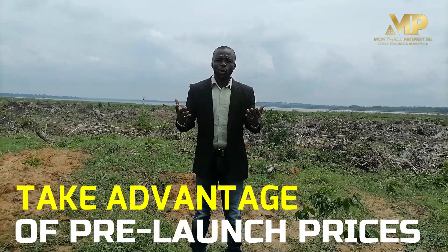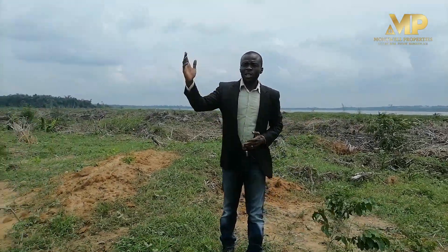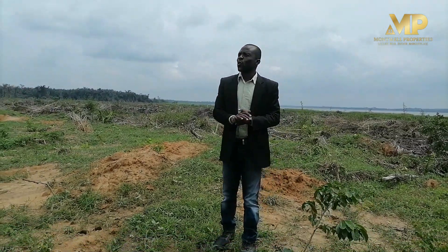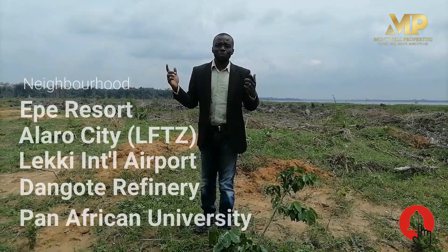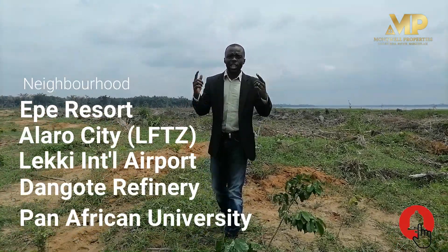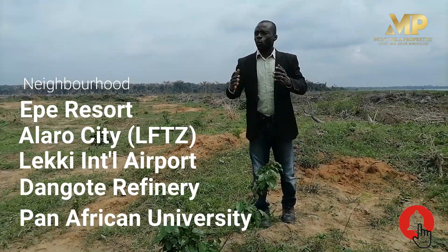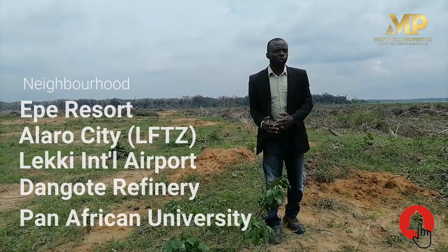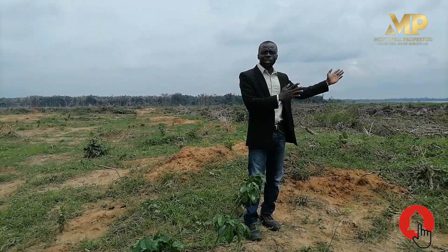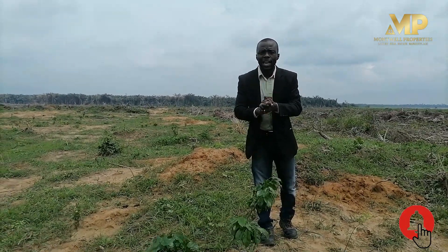Aside from that, imagine the economic prosperity of this area, especially when you have proximity close to Alaro City. Alaro City is going to be one of the biggest commercial hubs in Lagos State because it is a free trade zone. This property is actually facing the Lekki-Epe Expressway and has its back on this lagoon front. So imagine the economic value of this place in the next few years.